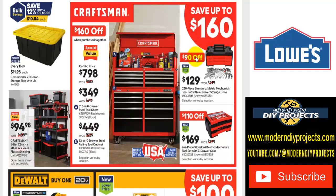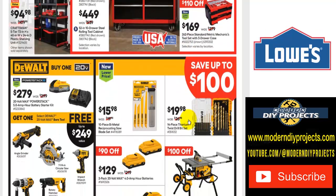Let's take a look at some Craftsman hand tools. There's $90 off on the Craftsman 230-piece standard and metric mechanics tool set with three-drawer storage case — $129 was $219. Or a 262-piece standard and metric mechanics tool set with another three-drawer case for $169, was $279 — save yourself $110. A couple of great choices if you want some Craftsman hand tools.